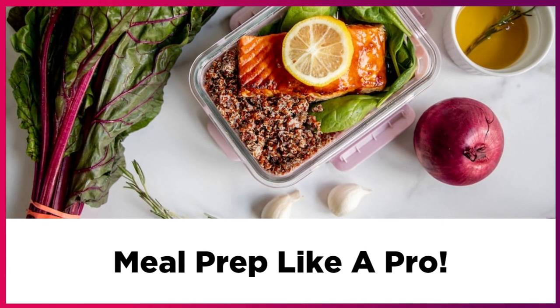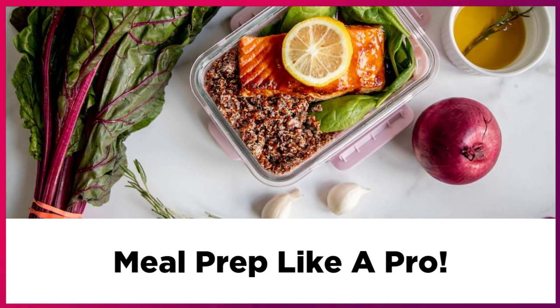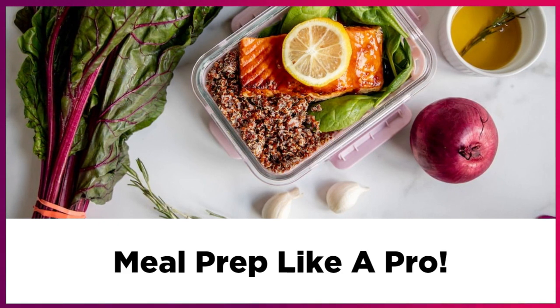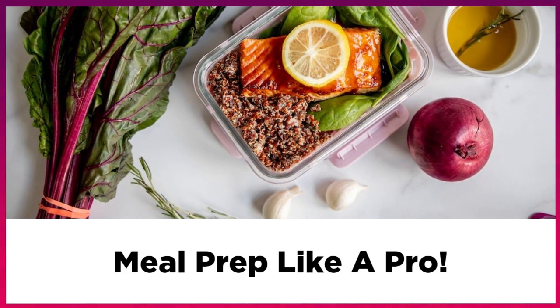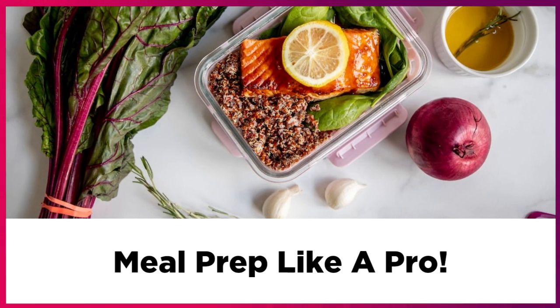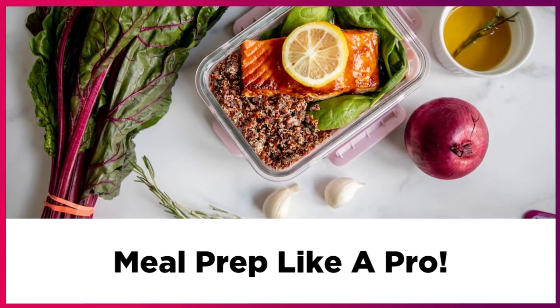My first tip is to take a quick tour of your fridge, your freezer, and your pantry. Write down the perishable ingredients you already have that you can use for meals next week.